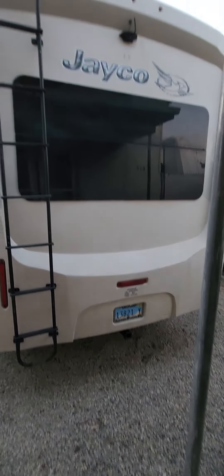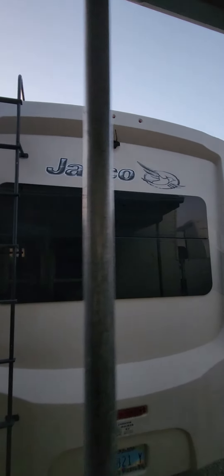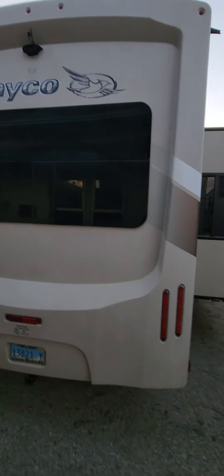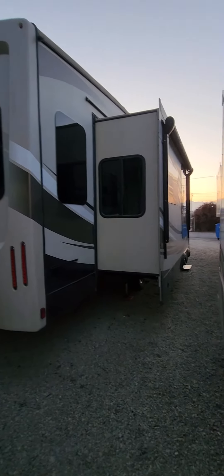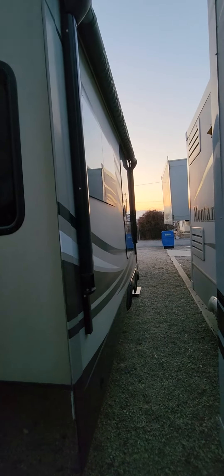There's a hitch receiver on the back and a place for a backup camera up there. You'd need a head unit, but it is wired for it. It's got two awnings, so you've got an awning over this main slide for a lot more shade and outside furniture space.